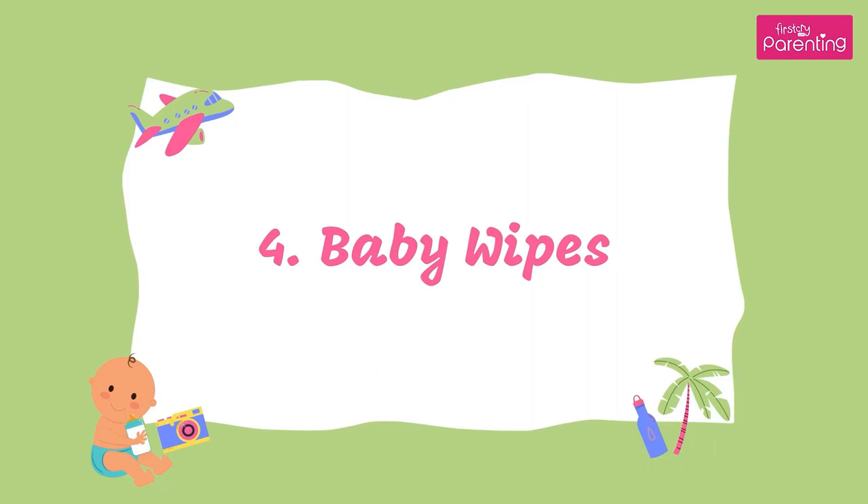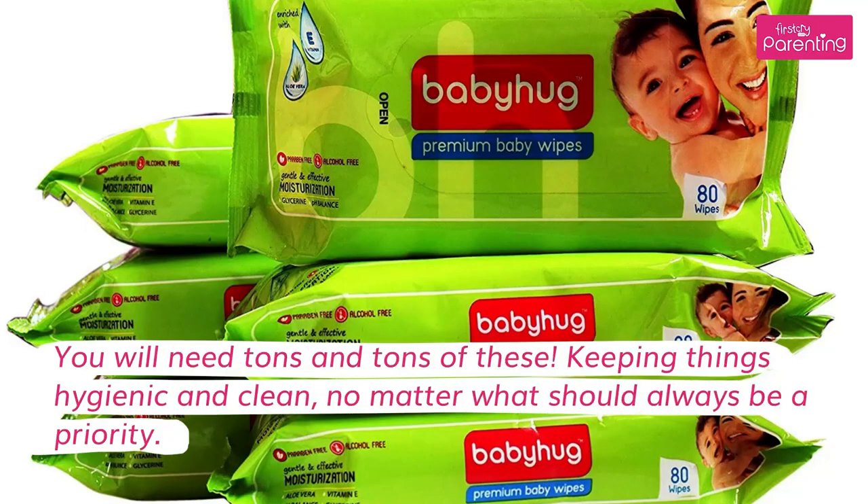4. Baby Wipes. You will need tons and tons of these. Keeping things hygienic and clean, no matter what, should always be a priority.